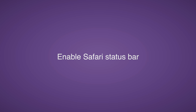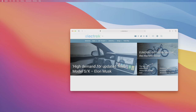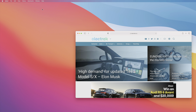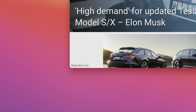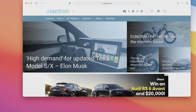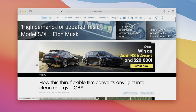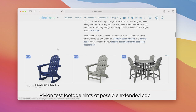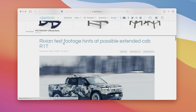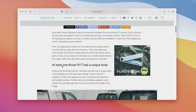I also recommend enabling the Safari status bar. Go to the View menu and select Show Status Bar. Now whenever you hover over a link, you'll see a preview of the URL in the status bar at the bottom — helping you know where a link will take you before clicking. This is obviously very useful, and something Apple should have enabled by default.